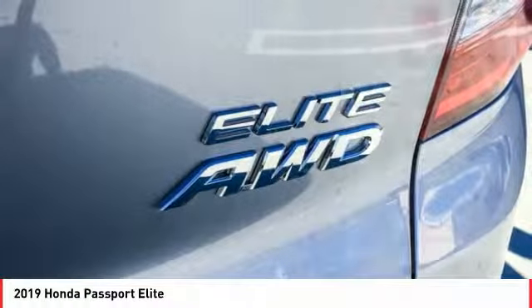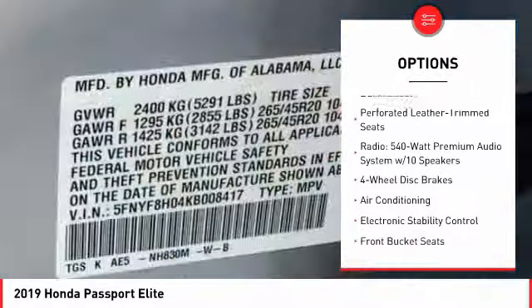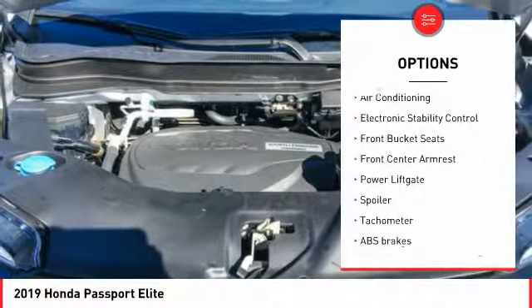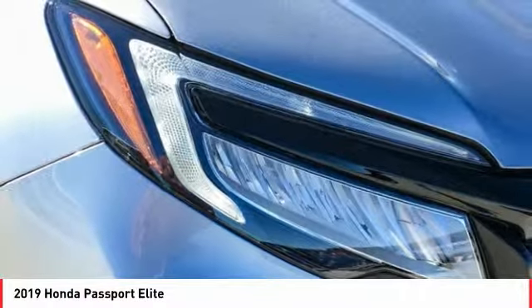Here are some of this vehicle's great options: traction control, power lift gate, power passenger seat, air conditioning, dual airbags, heated rear seats, power steering, four-wheel disc brakes, compass, and electronic stability control.